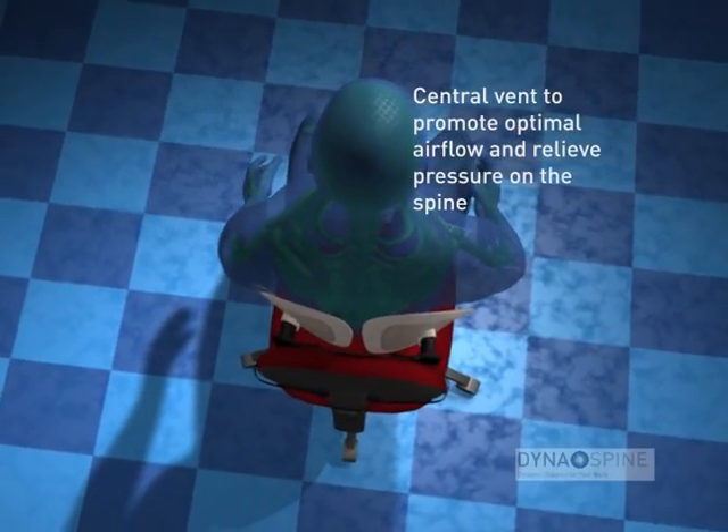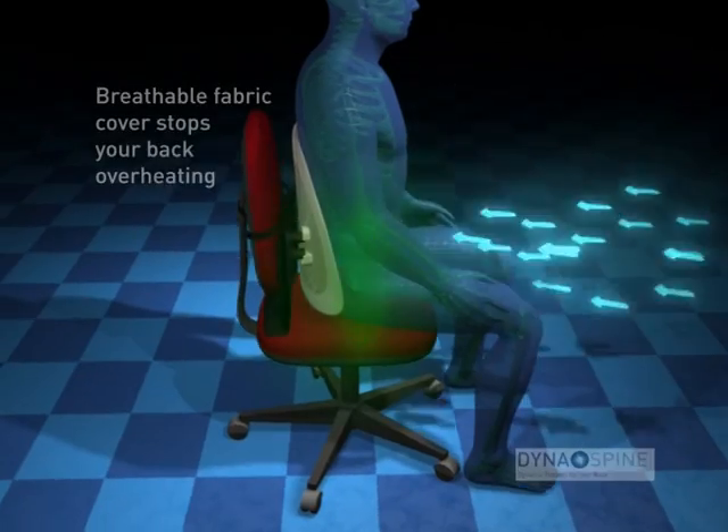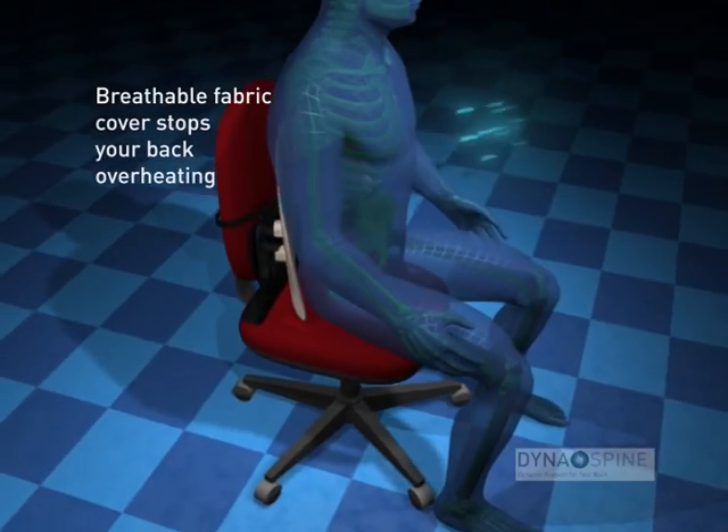The central vent promotes optimal airflow and relieves pressure on the spine. The breathable fabric cover helps to keep your back cool.